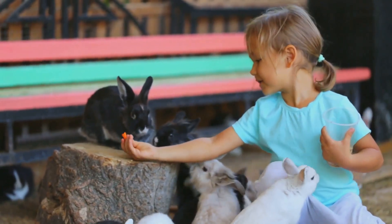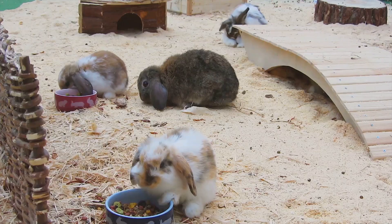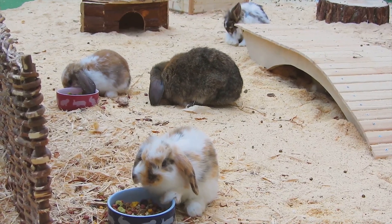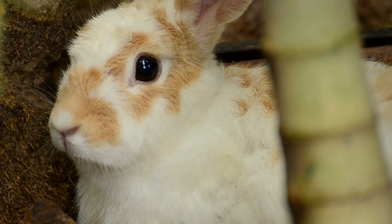And there you have it. From reproduction to diet and lifespan, now you know a whole lot more about rabbits. If you enjoyed this video, hit the like button, and don't forget to subscribe for more fascinating animal facts. Thanks for watching.